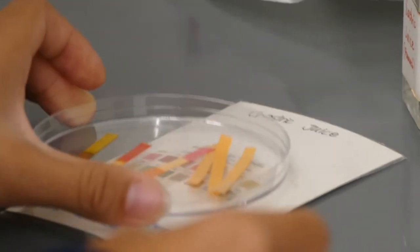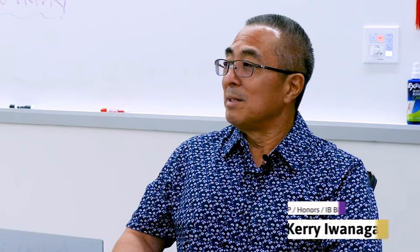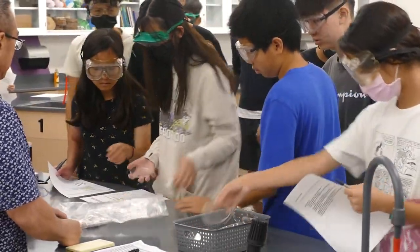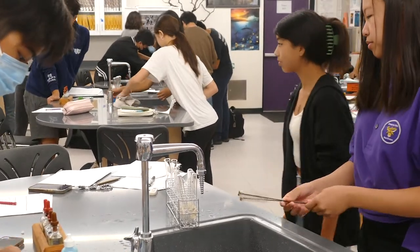Our science facility — some kids that have come back and seen it say it's better than their college lab. Having a building that was built and dedicated as a science building, I think it serves as an example for a lot of schools that are going to do remodels. I think we'll probably see a lot of schools and people from other districts coming to see it as a model to maybe copy. For a high school lab, it's pretty good, well-designed.